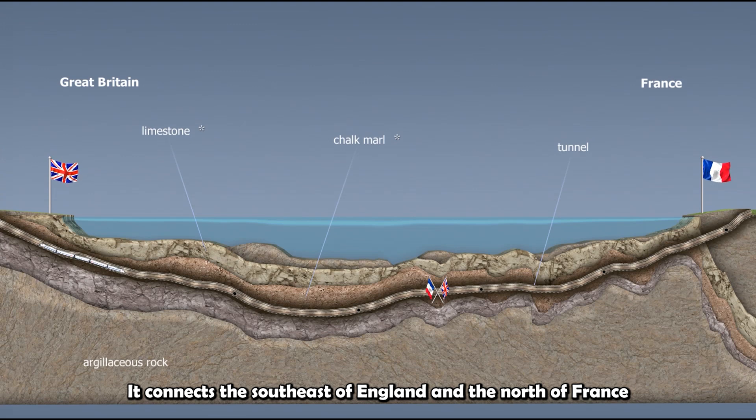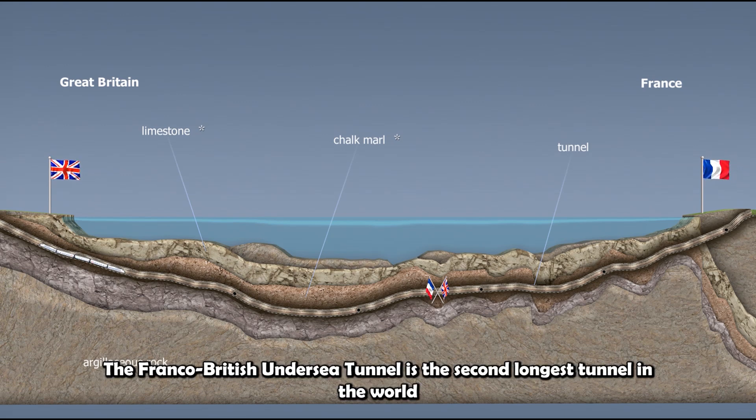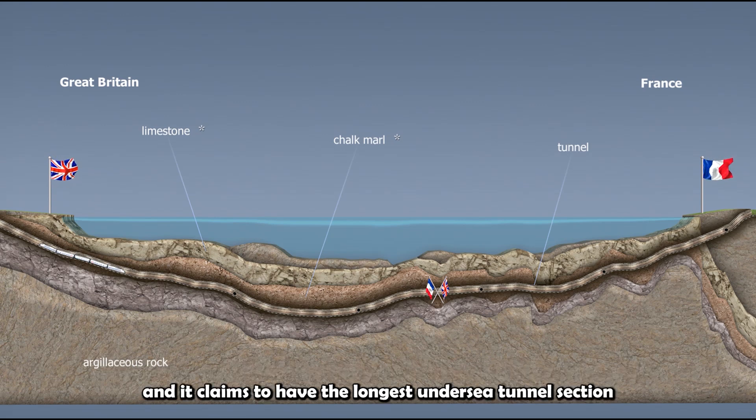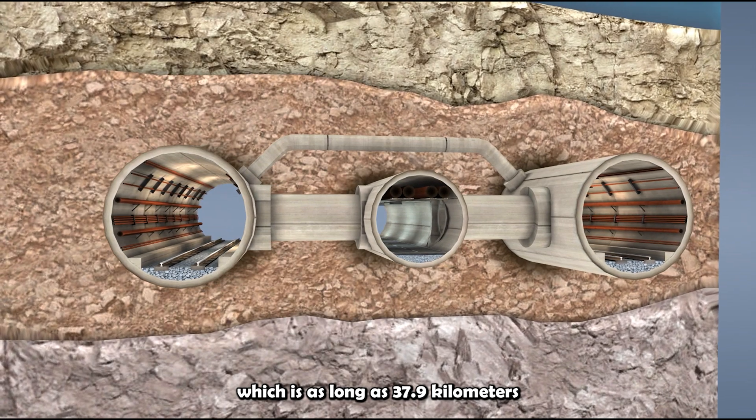It connects the southeast of England and the north of France, significantly reducing the time for traveling between Europe and the UK. The Franco-British Undersea Tunnel is the second longest tunnel in the world, and it claims to have the longest undersea tunnel section, which is as long as 37.9 km.